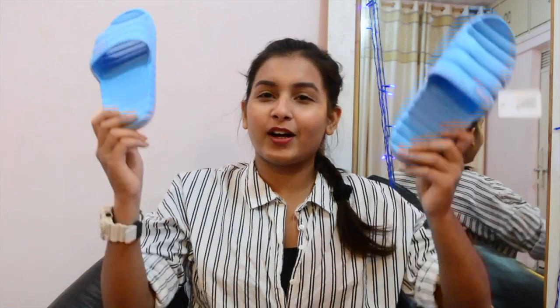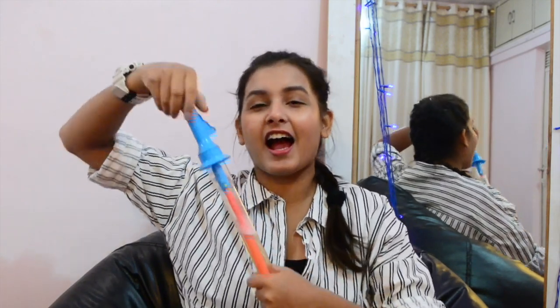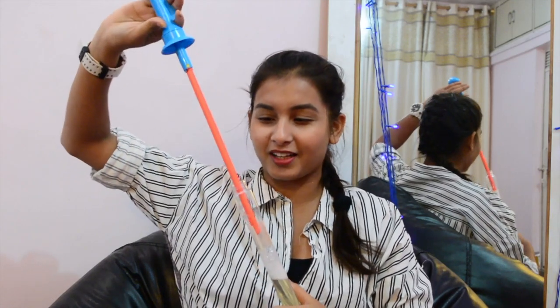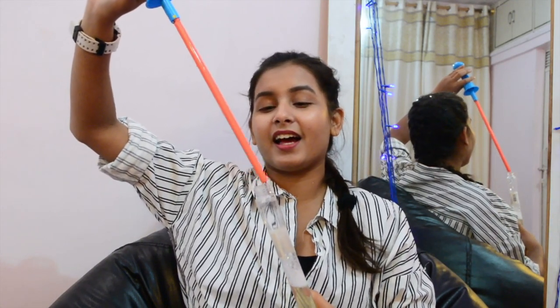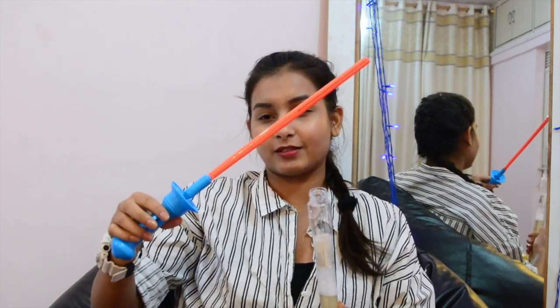I got one more thing that is going to shock you guys — I love bubbles. I know you didn't know this about me but I really like bubbles, and this was for 89 rupees.